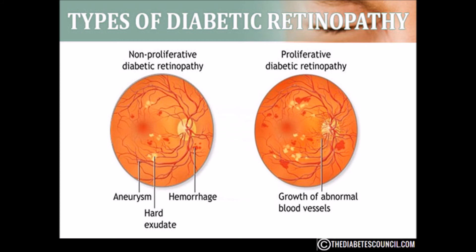PDR is very serious and can steal both your central and peripheral vision. People with all types of diabetes are at risk for diabetic retinopathy, and that risk increases the longer a person has diabetes. Between 40 and 45% of Americans diagnosed with diabetes have some stage of diabetic retinopathy, although only about half are aware of it. Women who develop or have diabetes during pregnancy may have rapid onset or worsening of diabetic retinopathy.